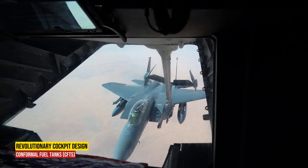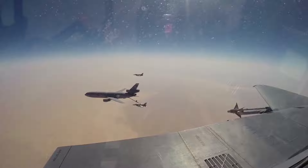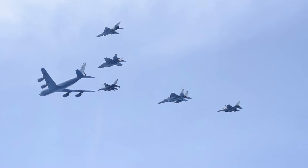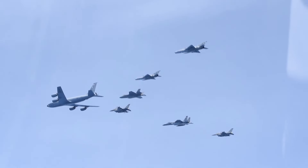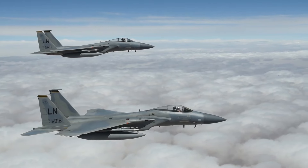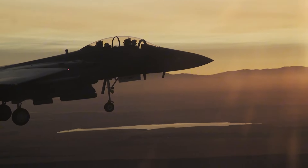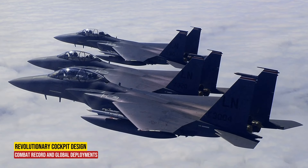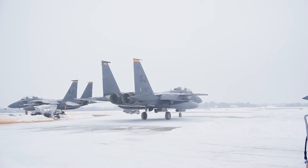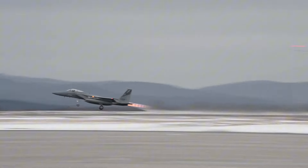Conformal Fuel Tanks (CFTs). The F-15E features CFTs mounted along the engine intake ramps. These additional fuel tanks extend its range, allowing it to operate far from base without frequent refueling. Imagine the F-15E patrolling vast regions, ready to strike high-value targets or provide close air support to ground troops. The F-15E Strike Eagle has been deployed in various military operations, including Iraq, Afghanistan, Syria, and Libya.